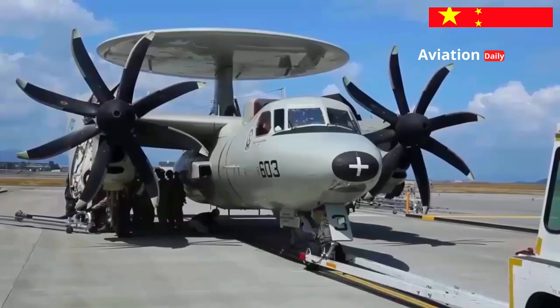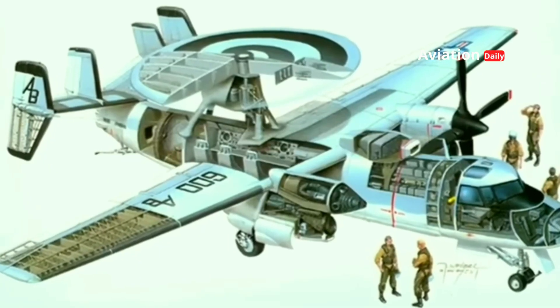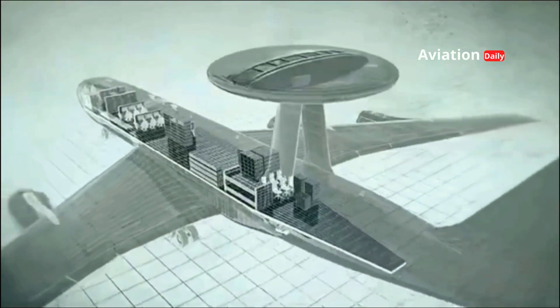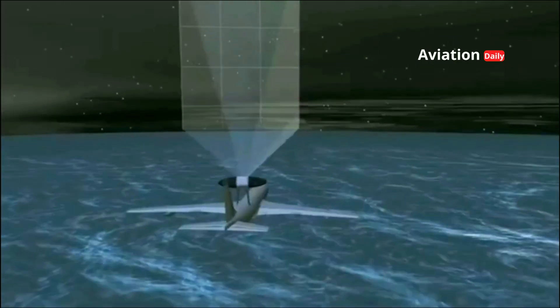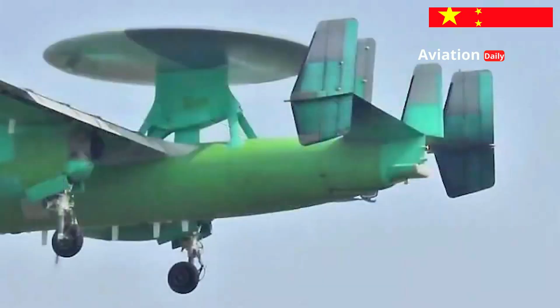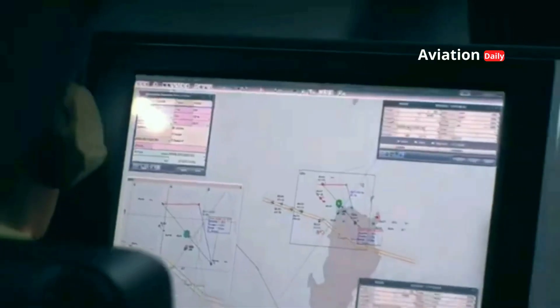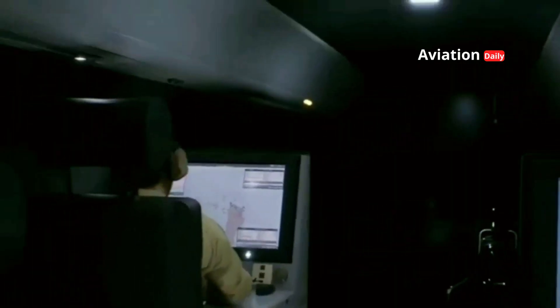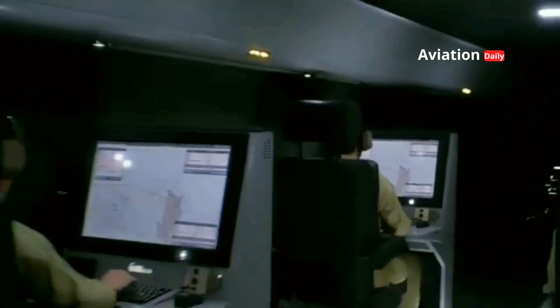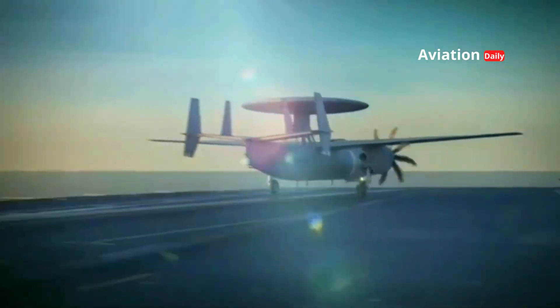The KJ-600 is powered by two high-powered turboprop engines, which not only conserve fuel but also allow for hours of airborne patrol time — a crucial advantage when maintaining radar coverage over open seas. Its tail design with four vertical fins maintains aerodynamic stability, especially when carrying a large radar dome, ensuring the KJ-600 can operate in the extreme weather and turbulence that often plagues the ocean.